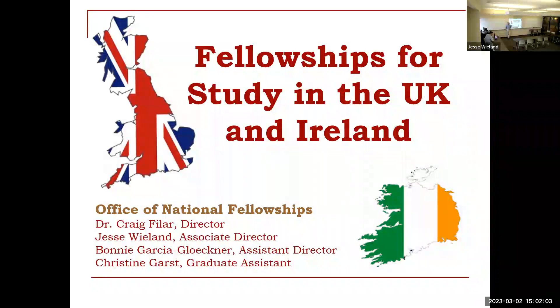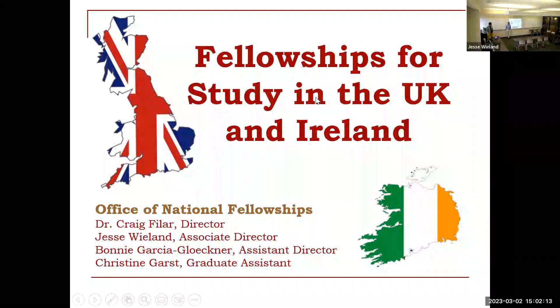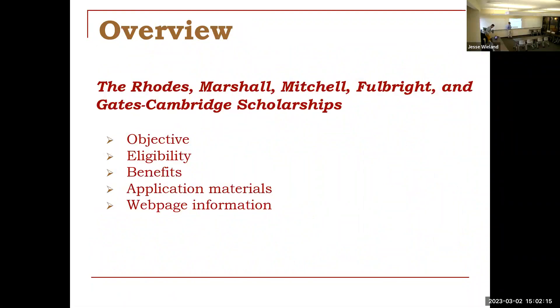We're doing this multimedia today. We're having some technical difficulties but we're going to be fine. We're going to go over the Rhodes, the Marshalls, the Mitchell, the Fulbright, and the Gates Cambridge Scholarship today.